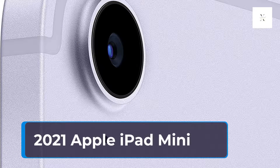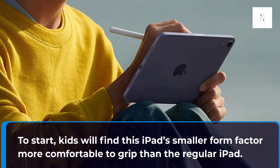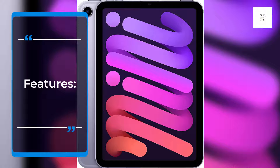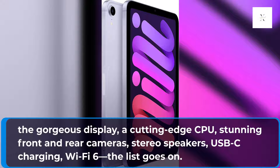2021 Apple iPad Mini. If you are seeking the best of the best for your kid's tablet, consider Apple's 2021 iPad Mini. Kids will find this iPad's smaller form factor more comfortable to grip than the regular iPad. Adults, however, will no doubt notice the Mini's incredible set of features: the gorgeous display, a cutting-edge CPU, stunning front and rear cameras, stereo speakers, USB-C charging, Wi-Fi 6 — the list goes on.